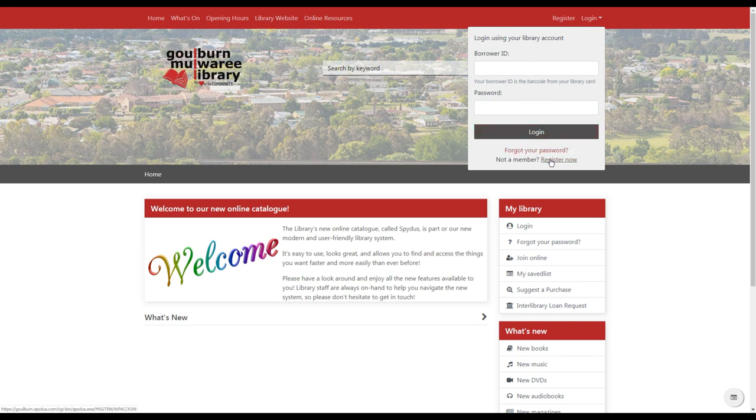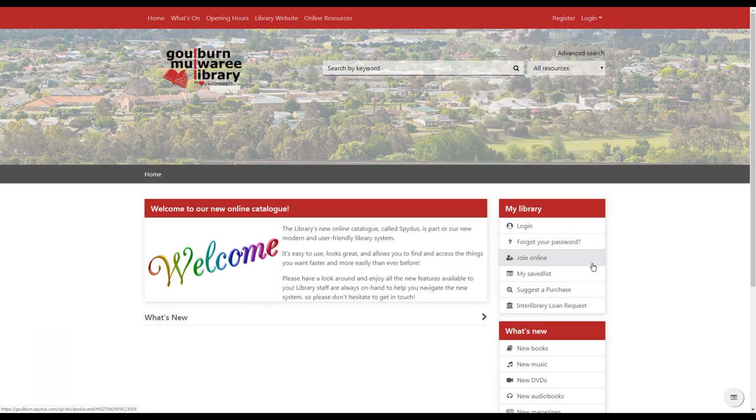There's also a register option here, which means you can now become a member of the library online and make use of our online resources. All you need to do is bring your ID into the library so we can upgrade your membership and give you a library card. Down the side of the home page there are also a number of quick links including for logging in, registering and so on.